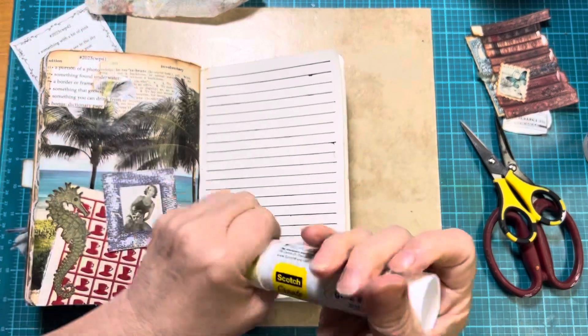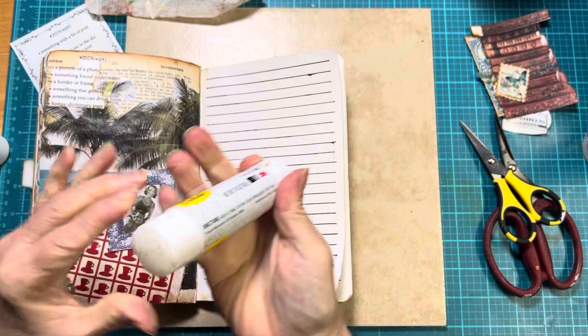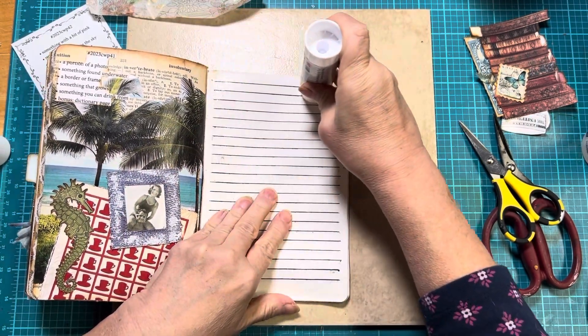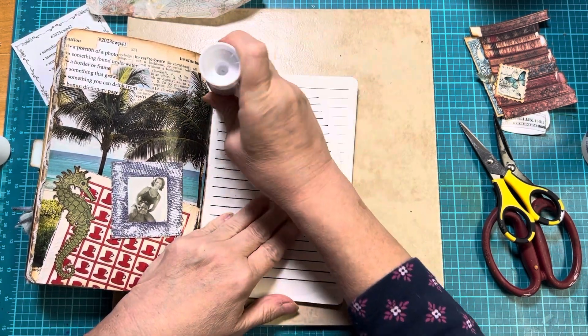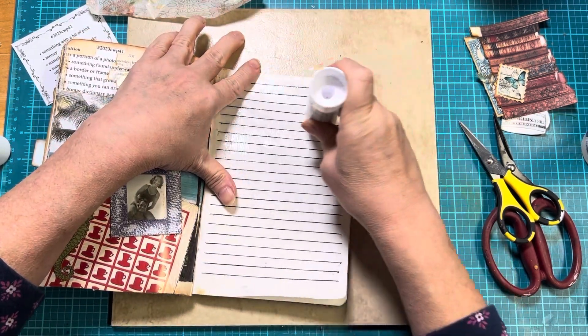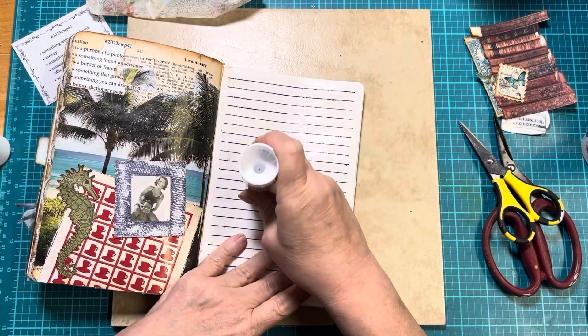Y'all, look how clean my desk is. I worked so hard to clean this desk up and get it somewhat under control. I've got to get all the boxes and totes that are all around me organized. But my desk is organized, and that's a good thing.